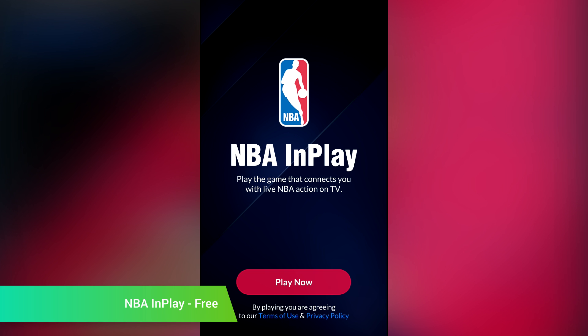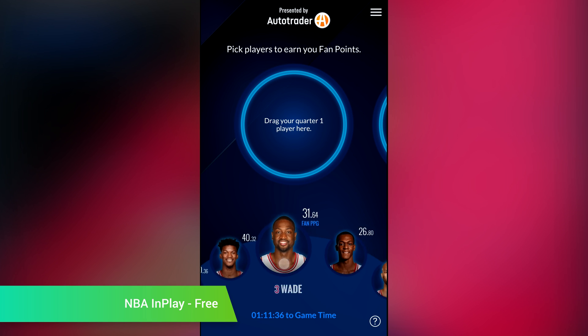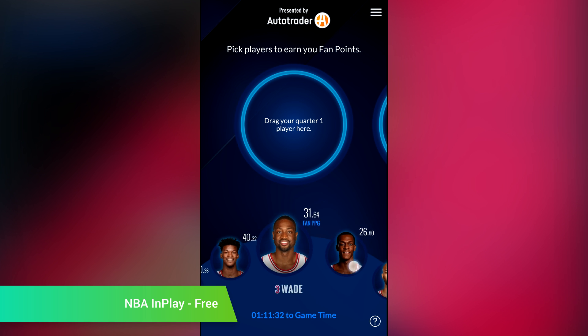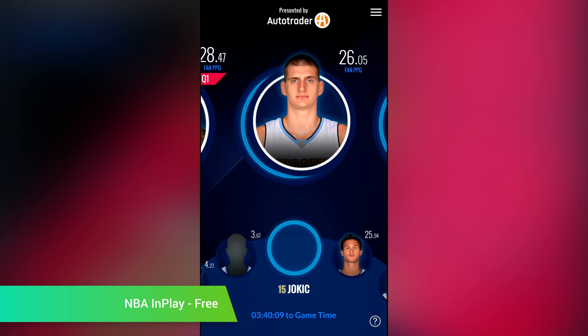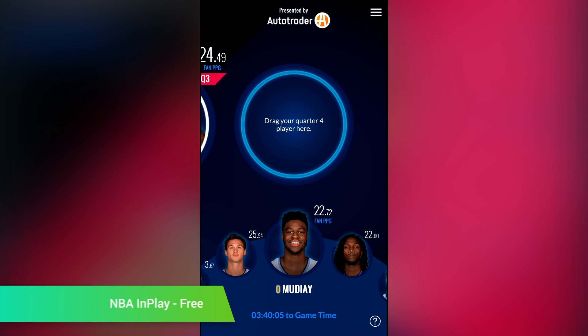NBA In-Play is a fun little application that you use while you watch NBA games. The central premise is that you select players that you think will do well. You'll then compete against your friends or players from everywhere to see who guessed the best. It syncs using the audio from the basketball game on your television so you can hop in quickly. It's a good companion app for basketball fans, and you can even win prizes if you do well enough. It's a free download with no in-app purchases.